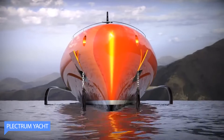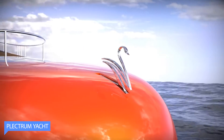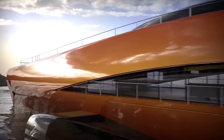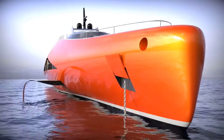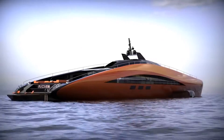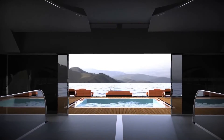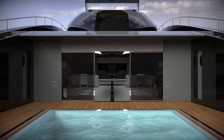The Plectrum Yacht is a masterpiece of luxury and elegance on the high seas. Its seamless lines and graceful curves mesmerize at first glance, showcasing a blend of modern aesthetics and timeless beauty. Step aboard and enter a world of opulence and tranquility.